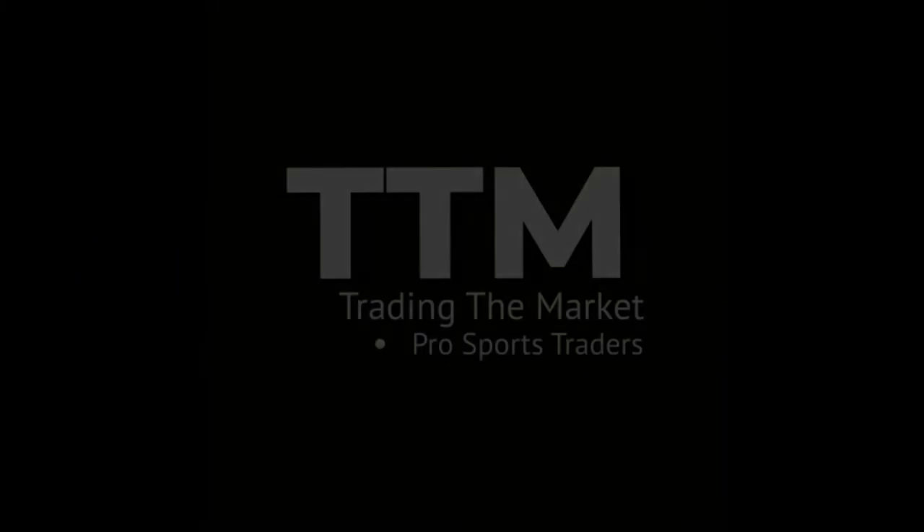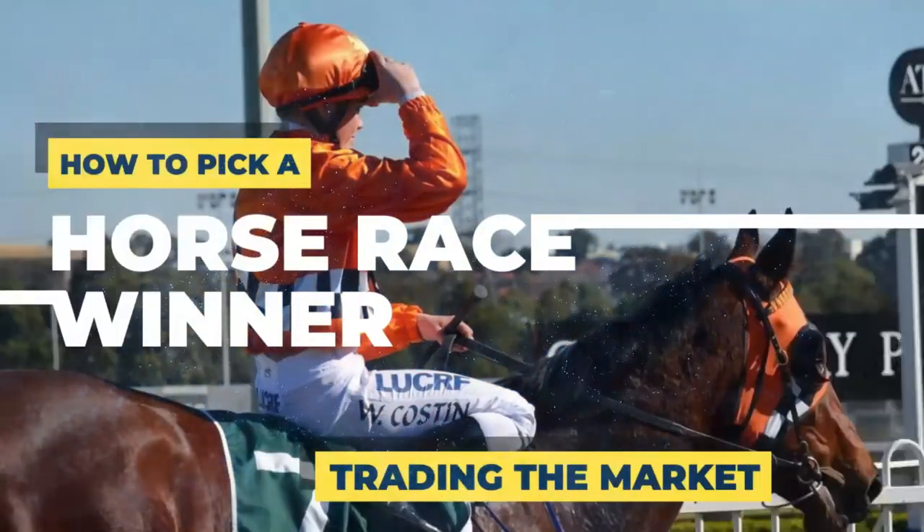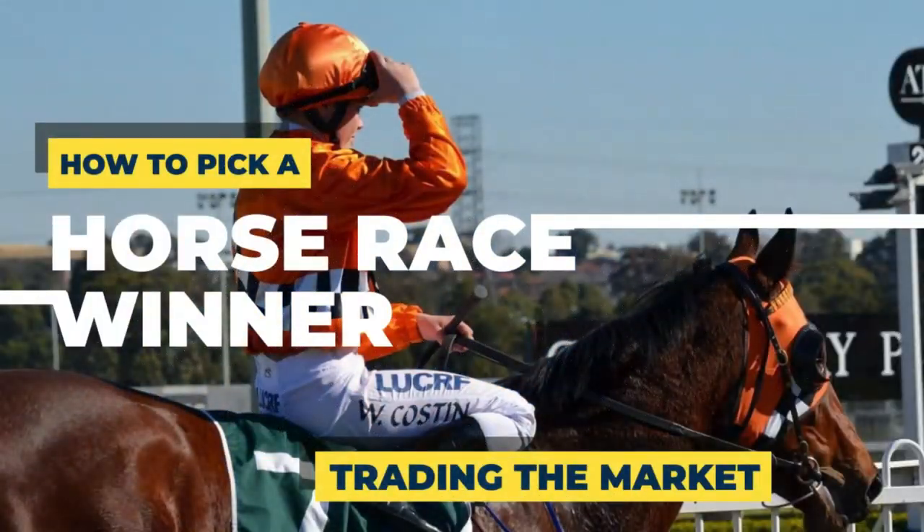Hi, I'm Mark, one third of Trading the Market. Today's video is a quick one and is a follow-up from my video on how to pick a winning racehorse. I've decided to do this video as an experiment to demonstrate if picking a horse based on the Racing Post rating rather than which horse has been tipped or just picking the favourite is a better approach. The idea is a simple one.